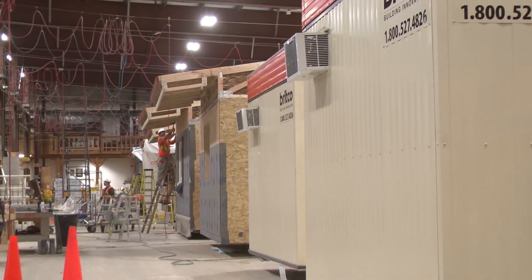I can certainly see larger buildings going in that direction — hotels, small apartment buildings being pre-constructed and assembled on-site as opposed to stick-by-stick construction. Houses maybe take a little longer to get there, but we're definitely moving in that direction.